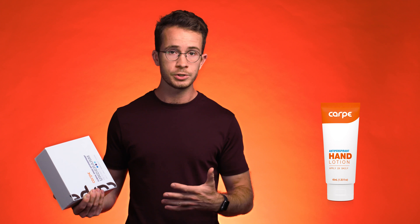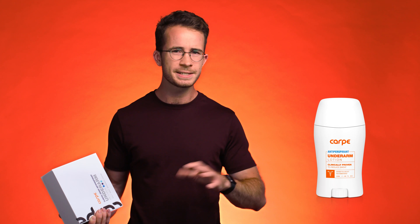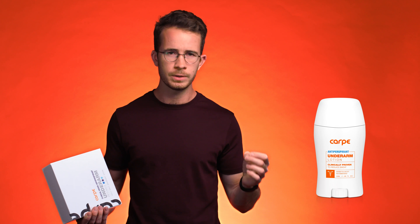When my co-founder David and I started Carpe, we started with hand antiperspirants. But very quickly, dermatologists were telling us that our antiperspirant formula worked extremely well on the armpits. Since then, we've tweaked that formula a little bit, but we haven't done major changes. The Carpe underarm antiperspirant is, by and large, still the original formula.